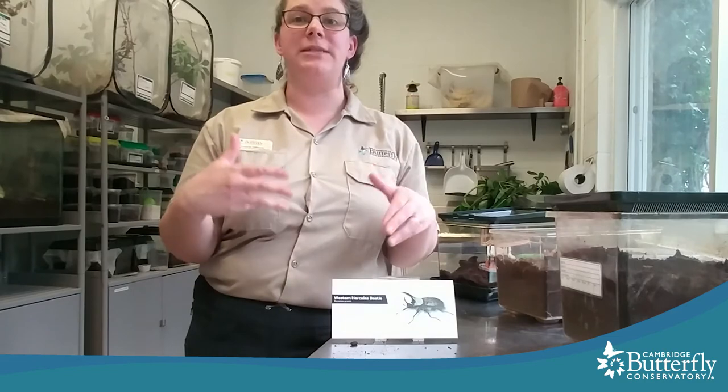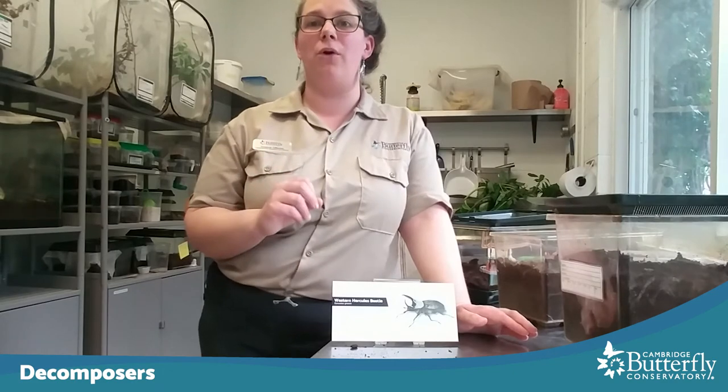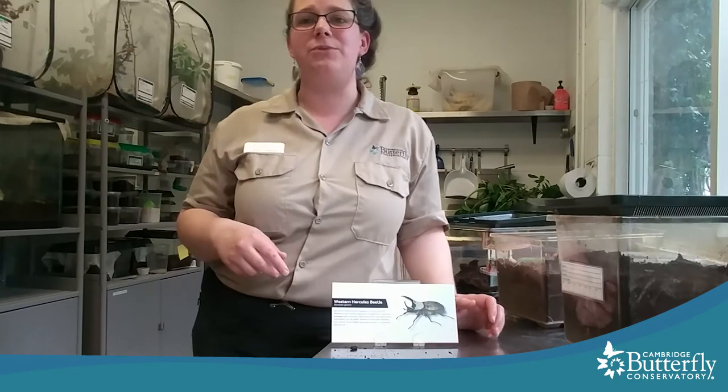Because these Hercules beetle larvae live in the soil and eat the rotten stuff and poop it out, they are recycling a lot of good nutrients. They're called decomposers, and they play a really important role in nature — they're in the dirt recycling all that stuff, moving nutrients around, making them available for plants and other animals. The larvae themselves are also food for other animals, which is really important.